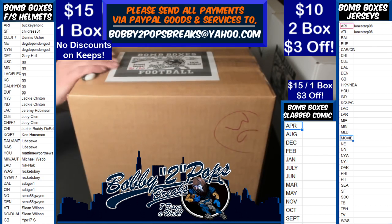Welcome everybody, finally to Pops Breaks. This here is Wednesday, February 19th. We are breaking the bomb box full-size helmets — it's the start of our new series here.